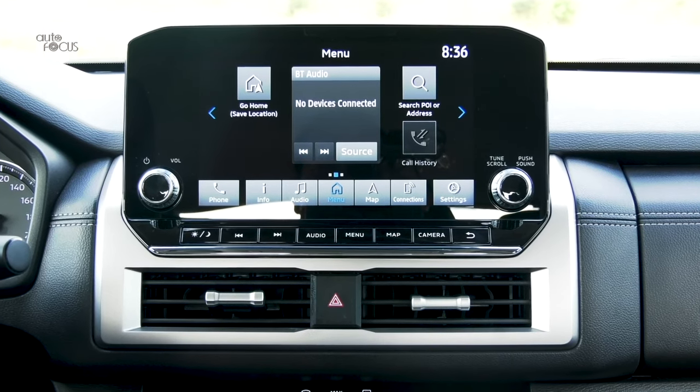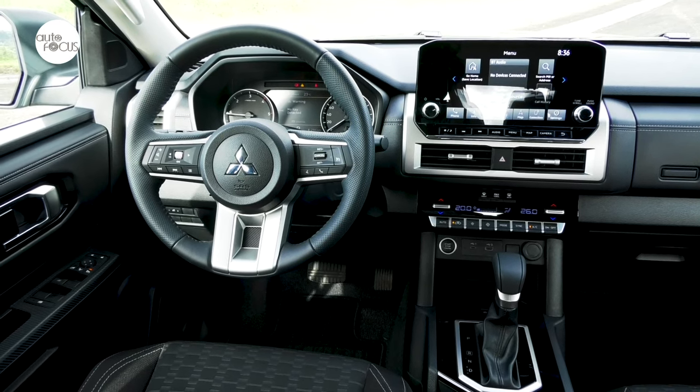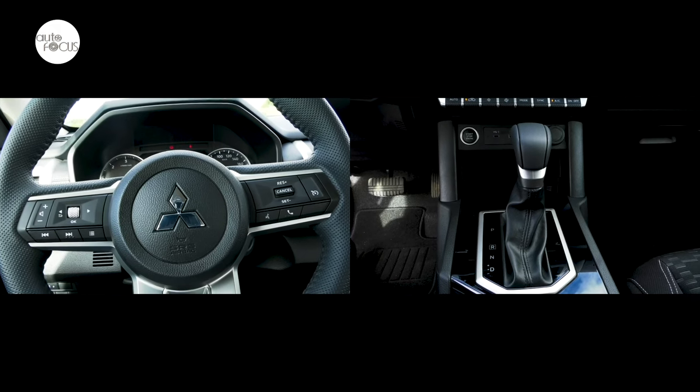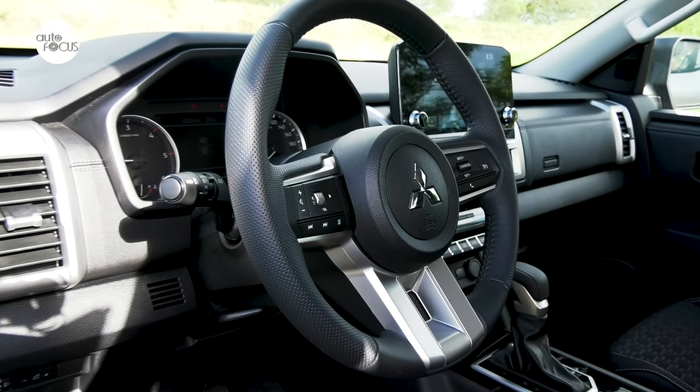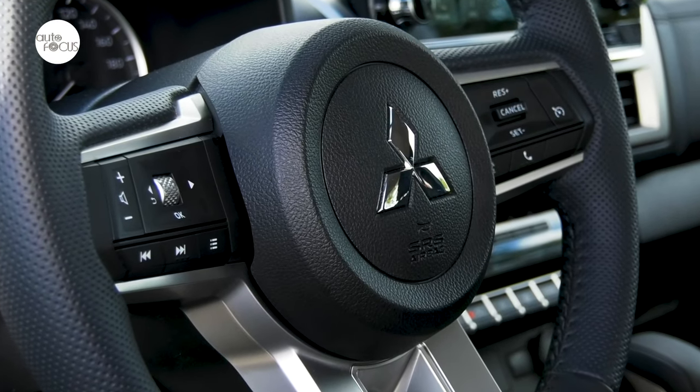Underneath the multimedia system are the central vents for the dual-zone automatic air conditioning system. The Triton GLS features a touch of leather on the steering wheel and gearshift knob. The steering wheel tilts and telescopes, and comes with controls for the audio system as well as cruise control.